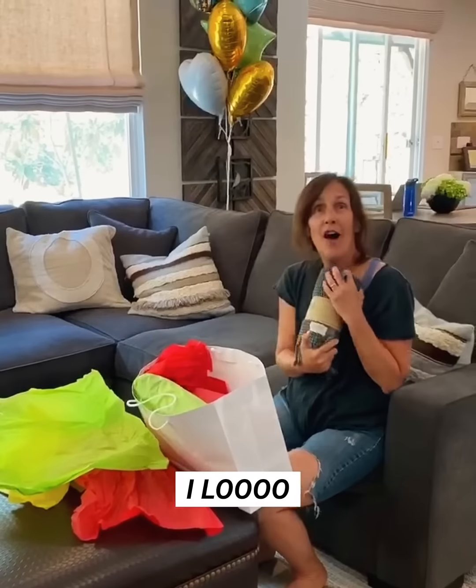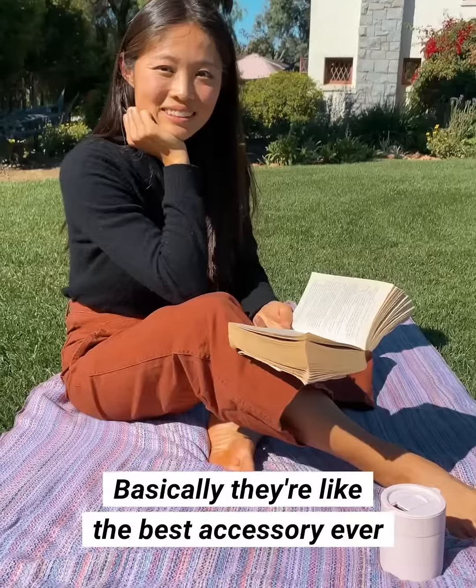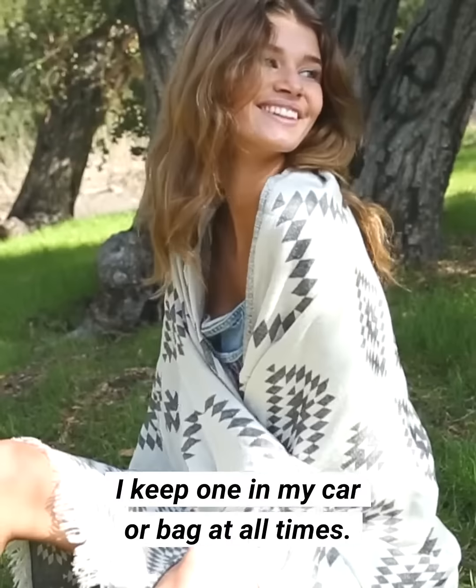A Tima towel? I love this Tima. I'm in love with this. Look at this. Basically they're like the best accessory ever. I keep one in my car or bag at all times.